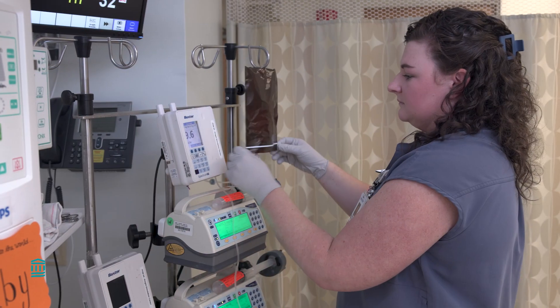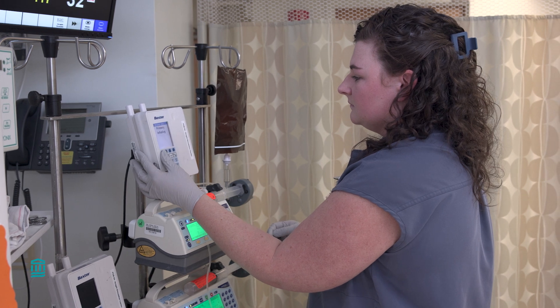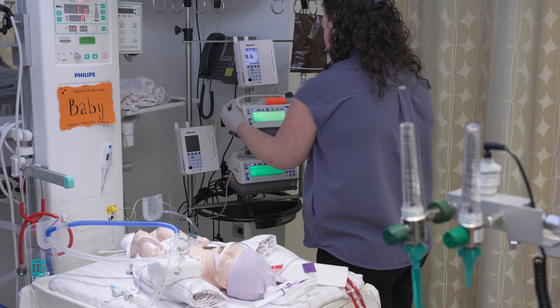This IV pole has several pumps that deliver your baby's medications and fluids. These tubes are connected to your baby and are very important to keep them comfortable and reduce their movement. It is extremely important to be careful around all these wires and tubes. We are happy to show you ways to safely move around your baby's room.